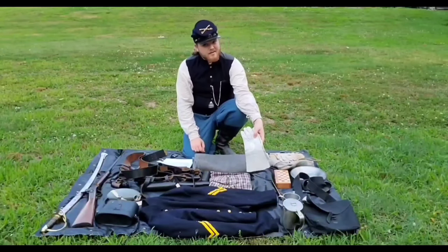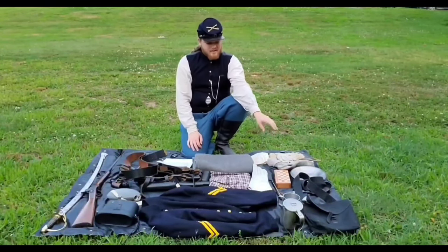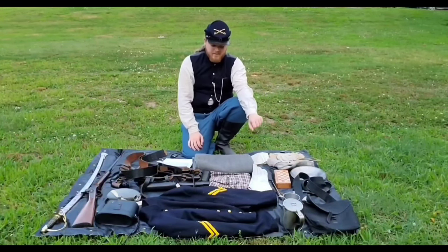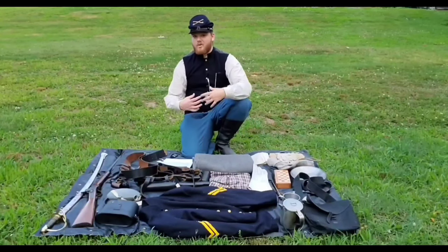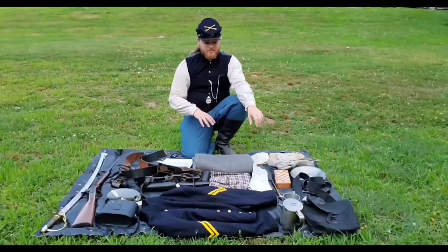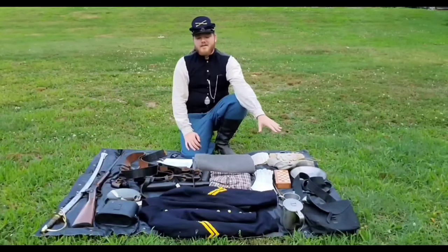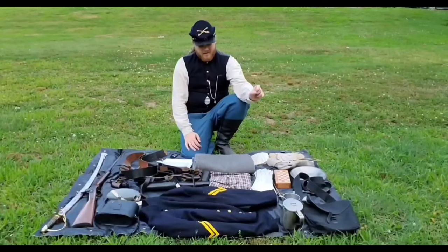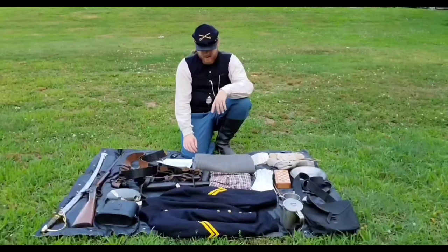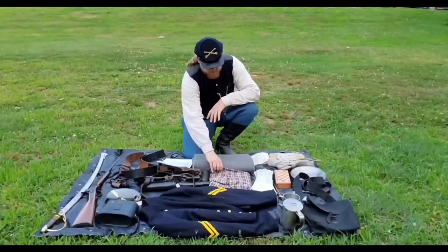We also have my leather gauntlets. Now, those would not be carried in the haversack. From here on out, this is stuff that would either be worn on the soldier or carried in a separate bundle roll. The gauntlets are a must-have for riding — a huge, invaluable piece of equipment. You also have a wool blanket and an extra shirt, because things get a little ripe after a while.